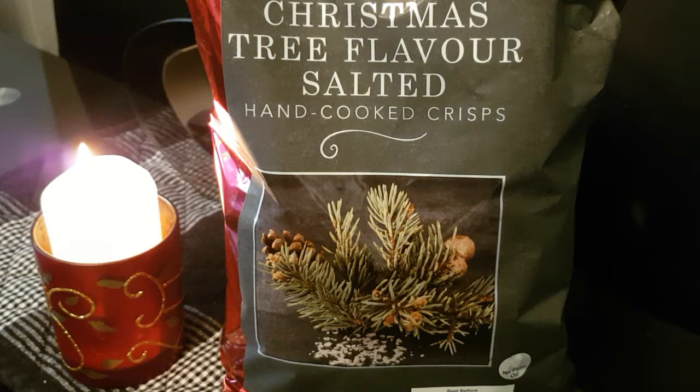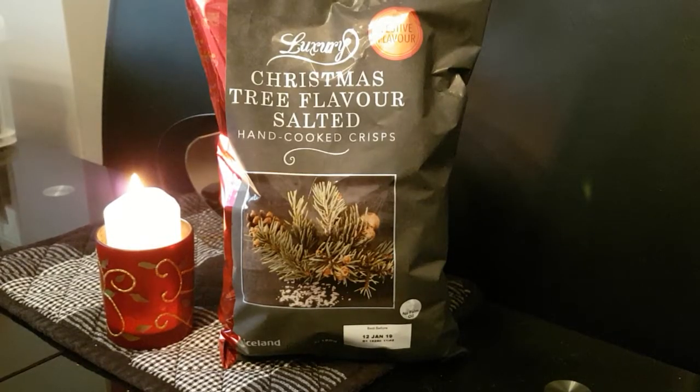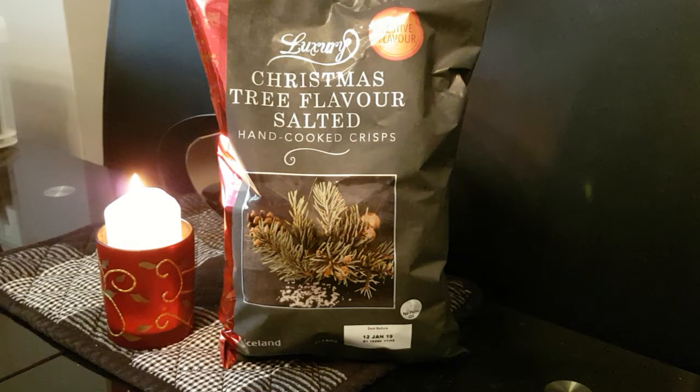Here they are, ready in the shops to buy. I've been to Iceland today and bought these Christmas tree flavored salted crisps — seriously. The big question is: what do they look like and what do they taste like?